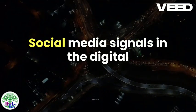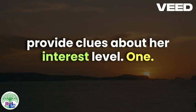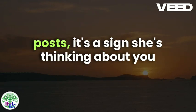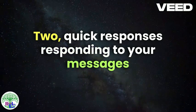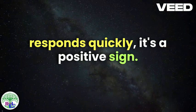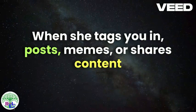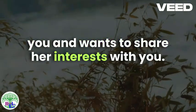Social Media Signals. In the digital age, social media interactions can also provide clues about her interest level. Frequent Interaction: If she frequently likes, comments, or shares your posts, it's a sign she's thinking about you and wants to engage with you online. Quick Responses: Responding to your messages promptly indicates she prioritizes communication with you. If she often initiates conversations or responds quickly, it's a positive sign. Tagging and Sharing Content: When she tags you in posts, memes, or shares content she thinks you'd enjoy, it shows she's thinking about you and wants to share her interests with you.